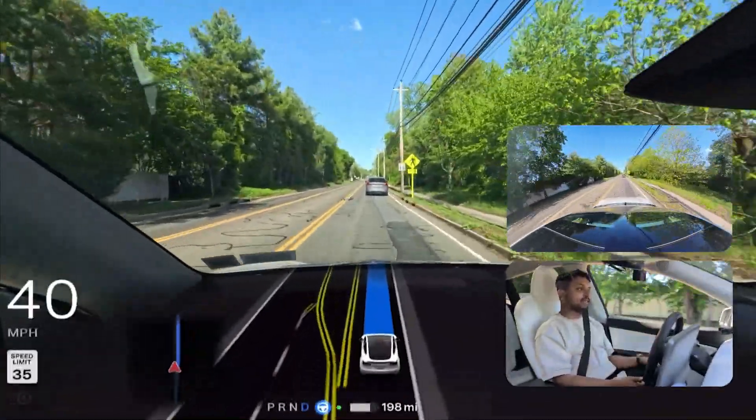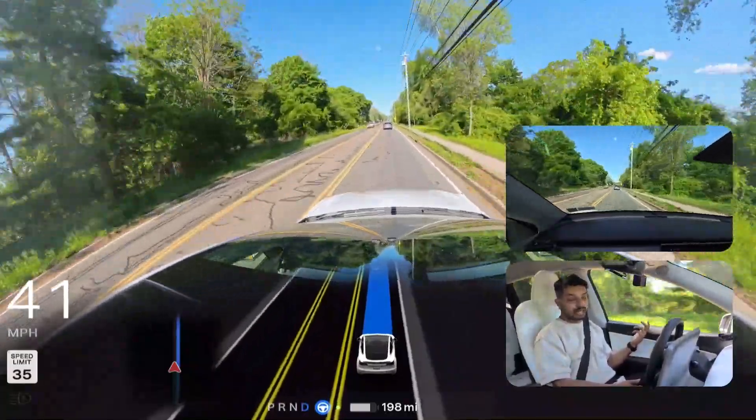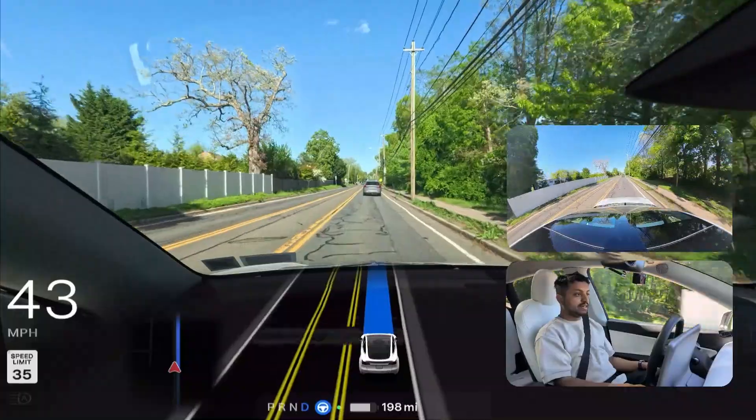It's just me saying — probably in six months, ten months, or maybe in one year, you'll be able to do that: sleep in the car or do your office work or something like that.